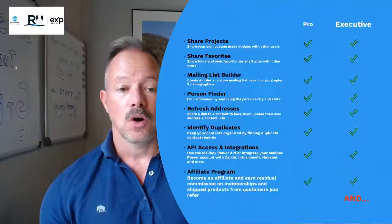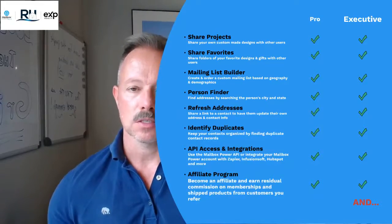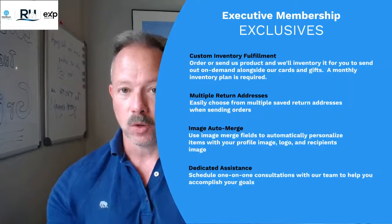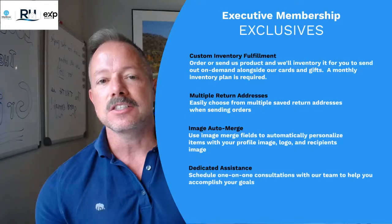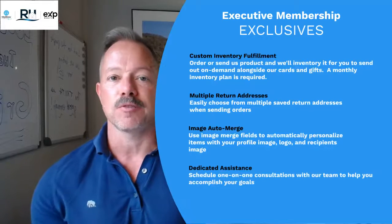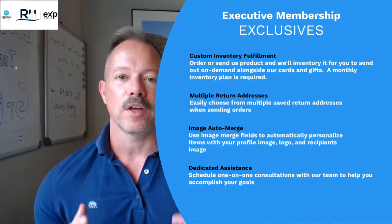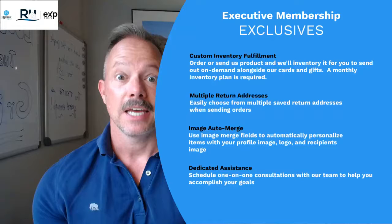You'll have access to all of the same technology offered with the pro membership, but there are four executive membership exclusives. They're brand new, so we haven't even scratched the surface in terms of how these can be deployed. The first is custom inventory fulfillment. Let's say you have swag — t-shirts, whatever it happens to be, different products or bonuses you like to send to your clients. You can send those to Mailbox Power, Mailbox Power will house them, and when you create a shipment you can send your own stuff out with everything Mailbox Power sends.